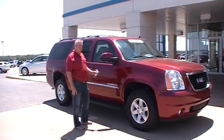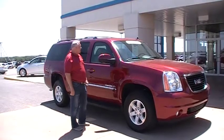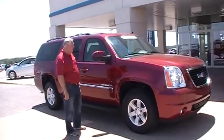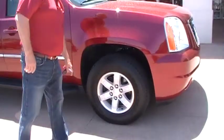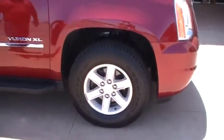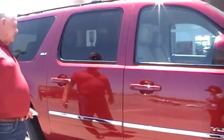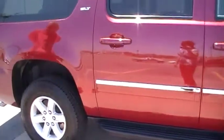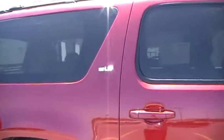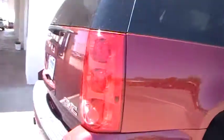Welcome to Dobrynski. I'm Darrell. I want to tell you about the 2011 Yukon XL. This is a four-wheel drive. They've got 17-inch wheels on it. It's also got the steps. It is a SLT. It's also got the trailer package on this.